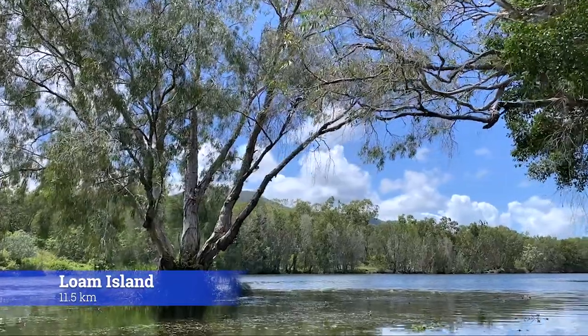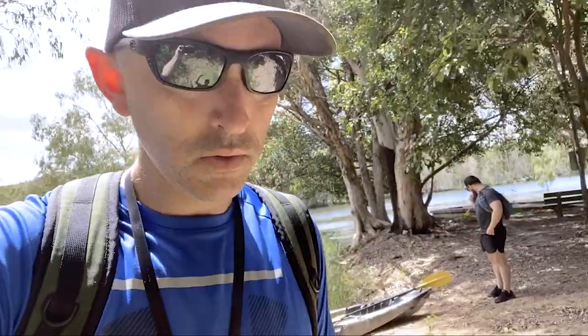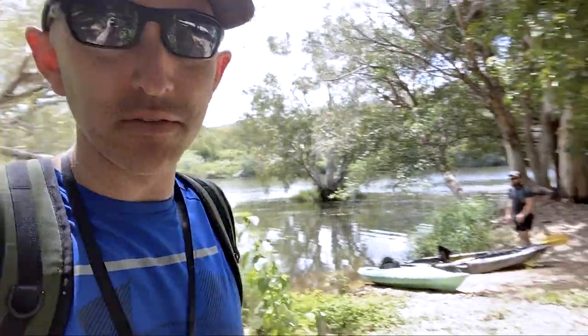This tiny island behind me by the boat ramp actually has a name — it's called Loam Island. We made it 11 and a half kilometres up the Ross River and it's really nice to just chill here for a couple of minutes and eat some beef jerky. Found a piece of snake skin on the ground while we were having our lunch. A very nice rest there at Loam Island Park — now back into the kayaks and we'll continue. How many more kilometres do you think, Adrian? At least five, upstream until we can go no further.